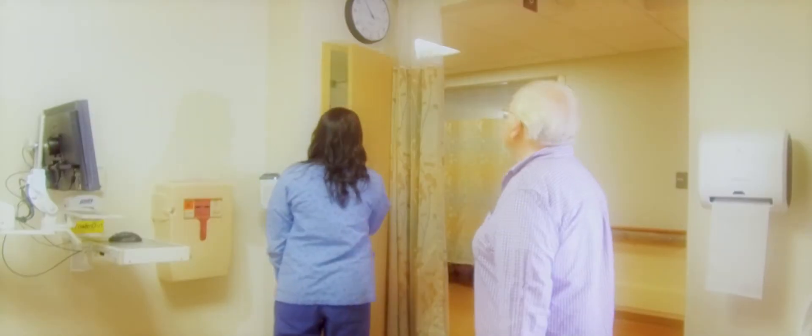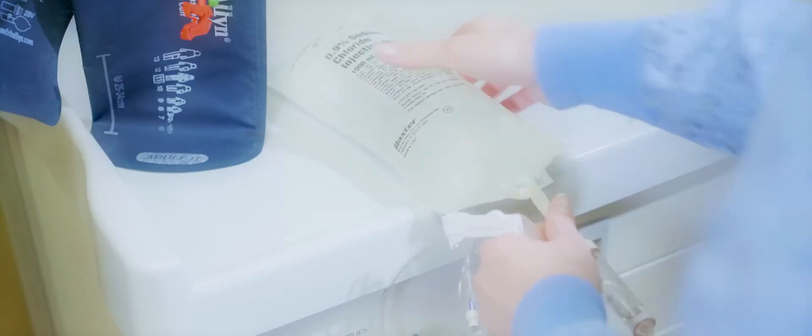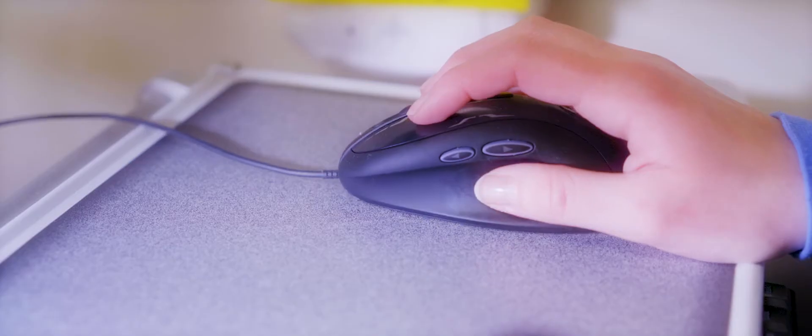There, the staff will have you change into a gown, start an IV for fluids and medications, and prep the appropriate access site for the procedure. A locker will be available for valuables.